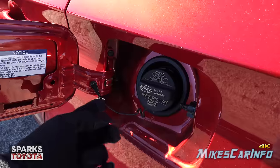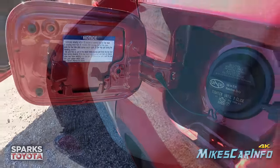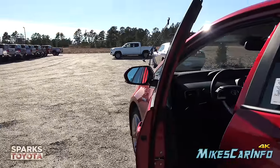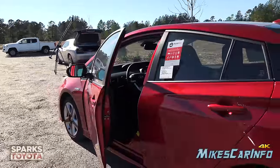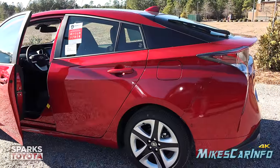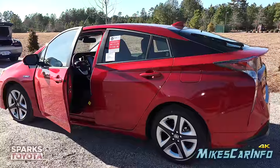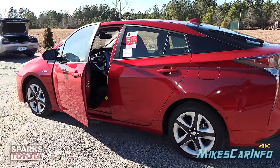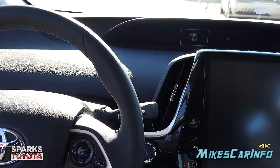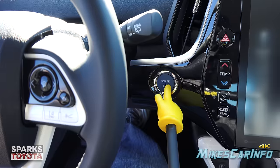The fuel door is locking and located on the driver's side, with a traditional cap with a tether and a place to hang it inside the door. On the side mirror is the blind spot monitor detector, which also serves as a rear cross traffic alert — as you're backing out of a parking space, it'll let you know if there are vehicles coming from either side, with both mirrors indicating which side the traffic is approaching from.